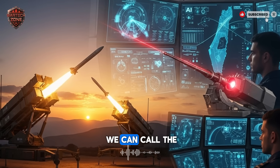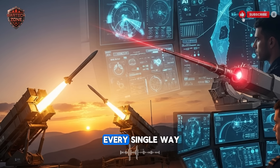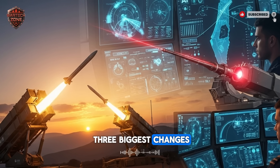They had to build a system that could fight a multi-headed monster. So Israel went back to the drawing board. The result is what we can call the next generation. This new system is smarter, faster, and tougher in every single way. It is a layered network, not just a single tool. Let's break down the three biggest changes.